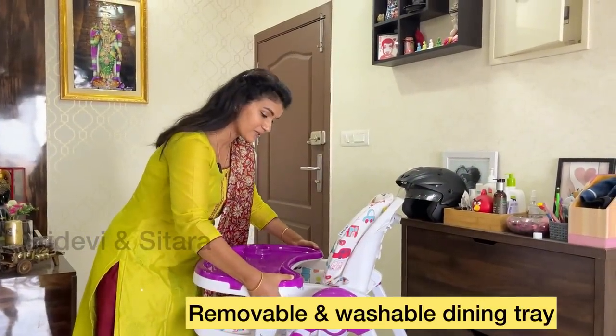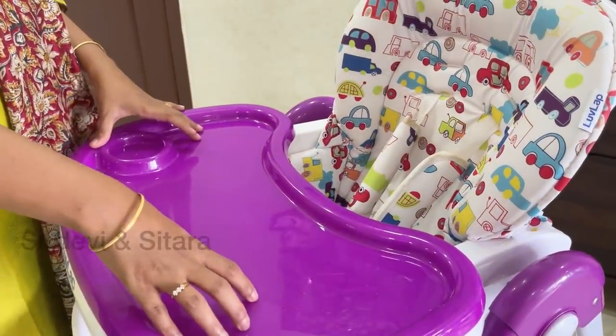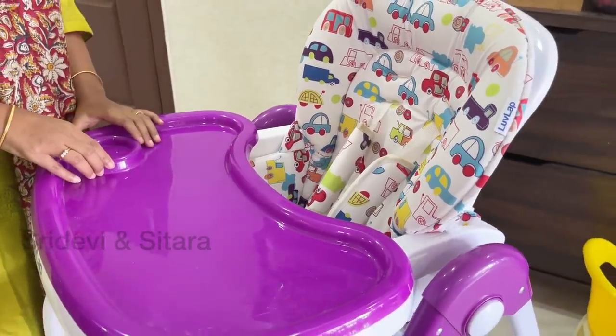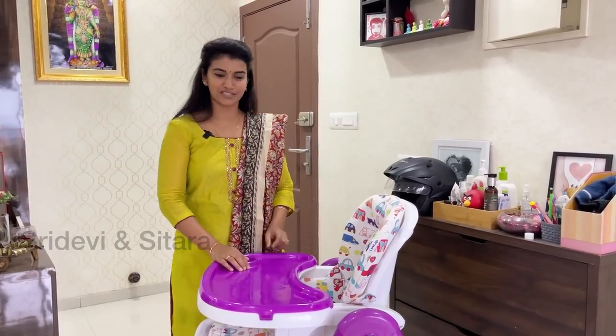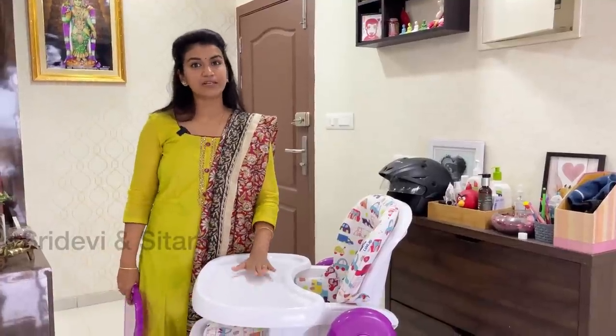This dining tray is easily adjustable and easy to remove and wash. This dining tray is very spacious — food, toys and other items are available on it. This tray can be used as a zipper, tumbler, etc. It can be used for two-in-one purposes — both for feeding and as a study or reading table.